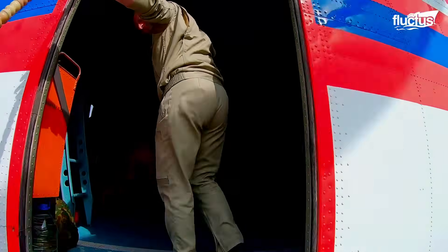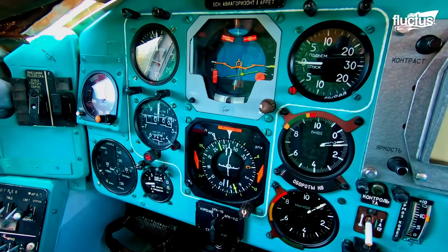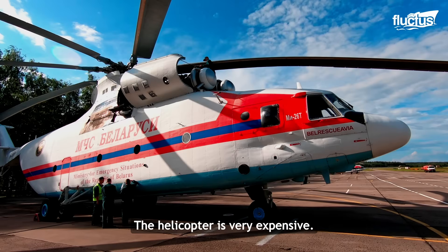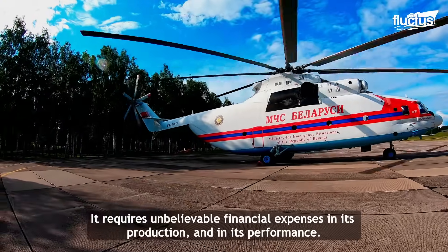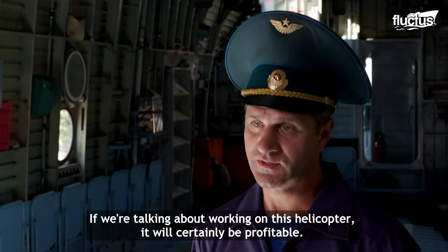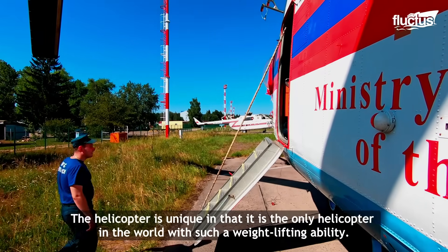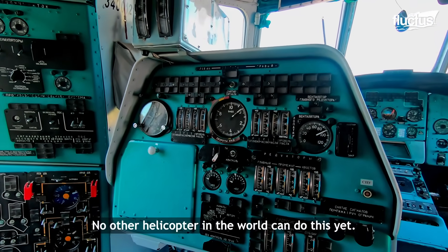However, both Sergey and the helicopter pilot know that consistency can help these helicopters keep flying for years to come. He can lift up 20 tons, either on the exterior and inside of the cargo cabin — not only one aircraft can do this in the world.